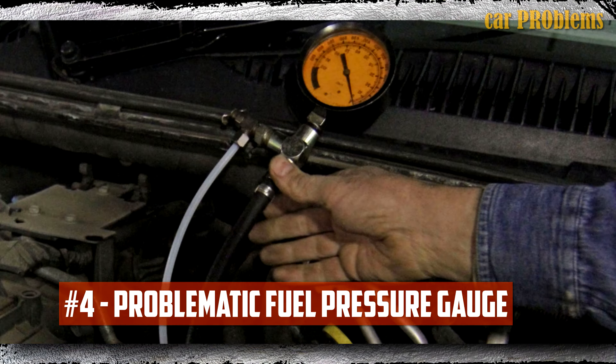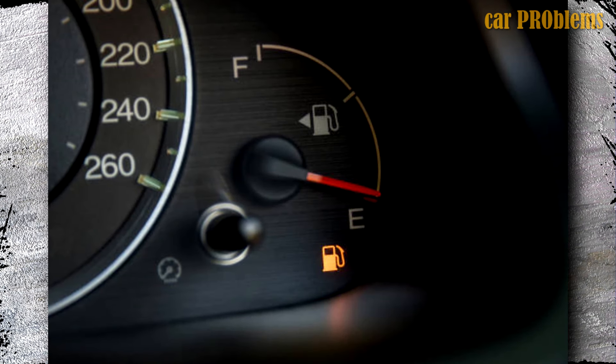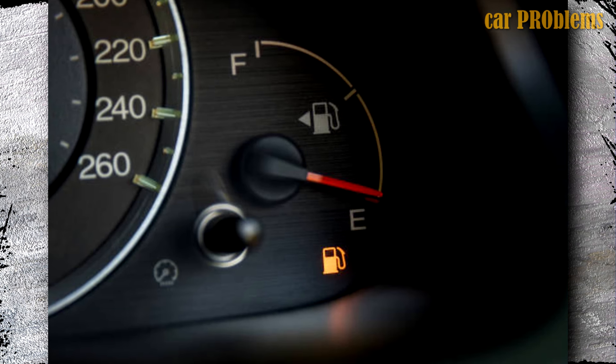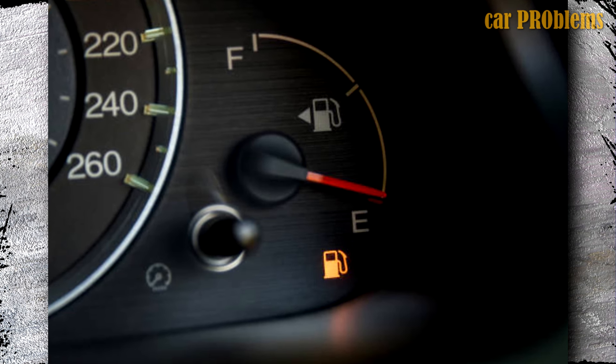Problematic Fuel Pressure Gauge: Since the fuel pressure gauge serves as your primary means of determining how much fuel is still in the tank, it's possible that it will display odd readings when the fuel pump is malfunctioning. Because the pump is not supplying the engine with enough fuel, the gauge will become confused, which is why occasionally the gauge will read very high before abruptly dropping sharply and without warning.